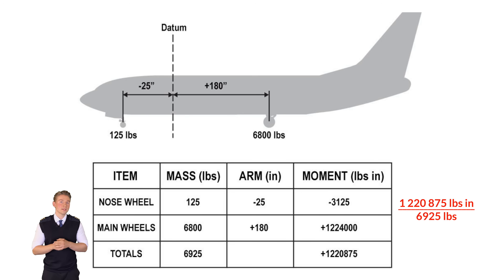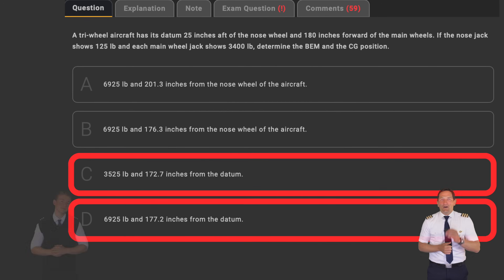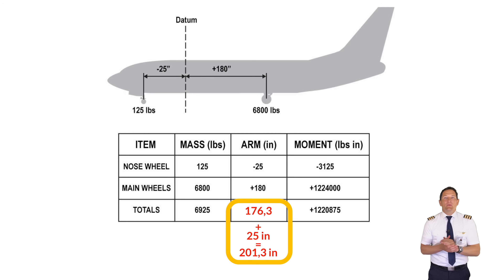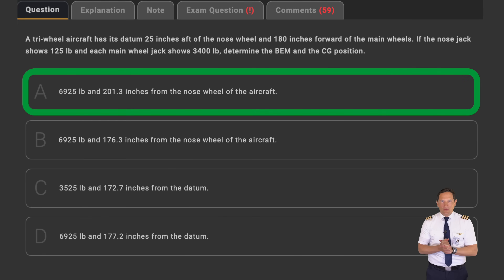This total moment divided by the total mass of 6,925 pounds equals a moment arm of 176.3 inches — the CG position referenced from the datum. This rules out answer D, leaving only answers A and B. Although B contains the correct basic empty mass and correct CG from the datum, both A and B state distances from the nose wheel. For the CG position from the nose wheel, simply add the 25 inches from the datum to the nose wheel, giving the correct answer of 201.3 inches. Tricky, yet doable.